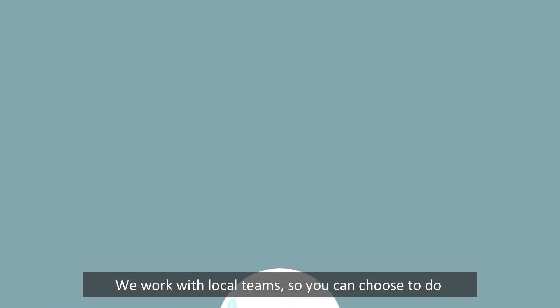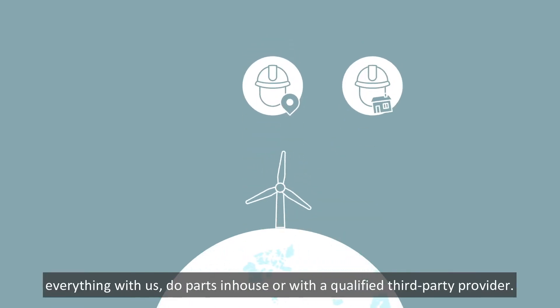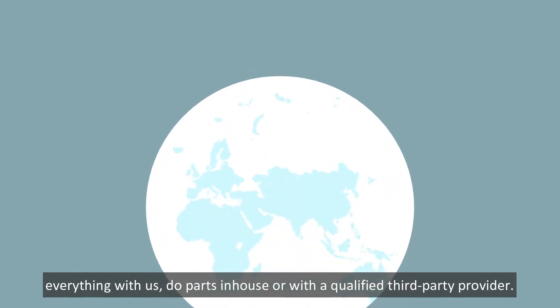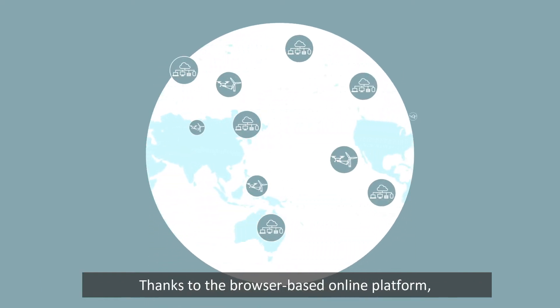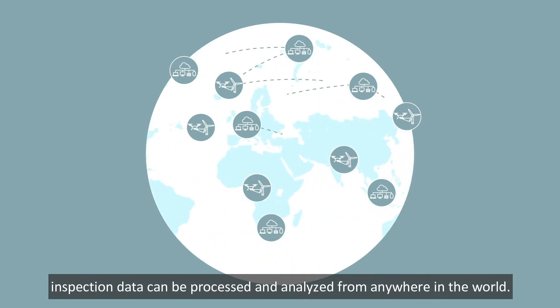We work with local teams so you can choose to do everything with us, do parts in-house, or with a qualified third-party provider. Thanks to the browser-based online platform, inspection data can be processed and analyzed from anywhere in the world.